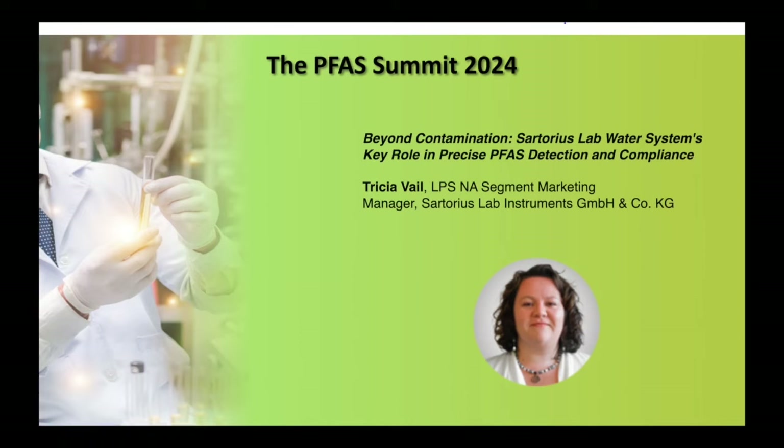I would now like to introduce our next speaker of the day, Tricia Vail. Tricia Vail has been working for Sartorius since 2019 as the LPSNA Segment Marketing Manager supporting QC/QA testing. With over 20 years of experience in microbiology and filtration in various markets, including foods and beverages, water, air, cannabis, cosmetics, and pharmaceuticals, she has become an expert in her field.